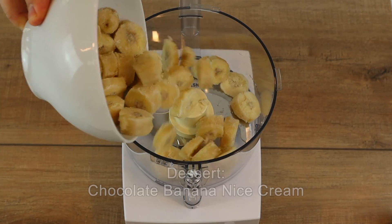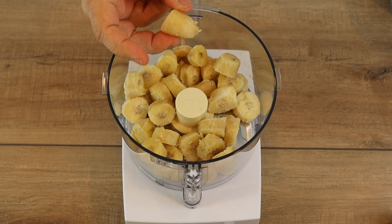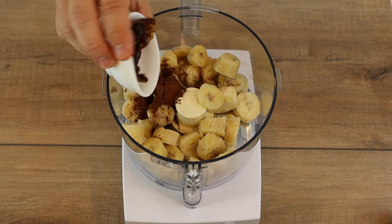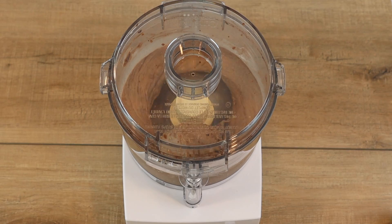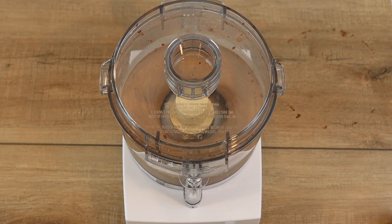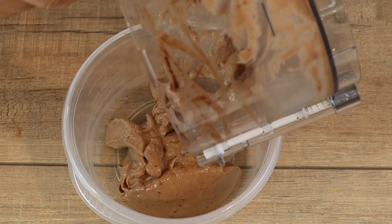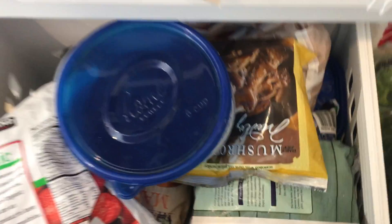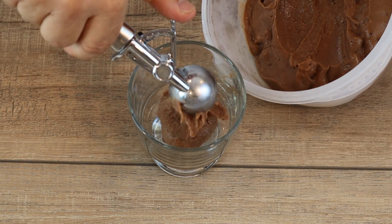For dessert, I made some banana nice cream. I put three frozen bananas, sliced into small coins so the blender wouldn't get clogged, into a food processor. I added one tablespoon of dark cocoa, one chopped medjool date, half a teaspoon of vanilla, and a quarter cup of plant milk. I blended it all together, stopped to scrape down the sides, and blended again until smooth. I like to scrape the nice cream into a container and toss it in the freezer for 30 to 60 minutes to firm it up a little, but you can absolutely eat it as-is. A healthy, guilt-free dessert.